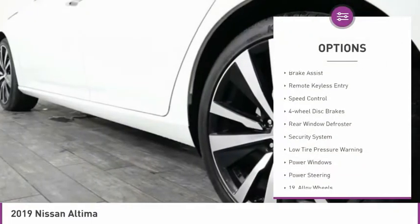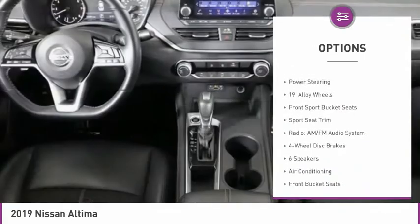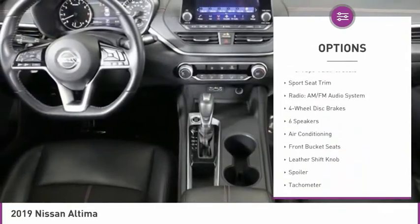Electronic stability control, brake assist, remote keyless entry, speed control, four-wheel disc brakes, rear window defroster.